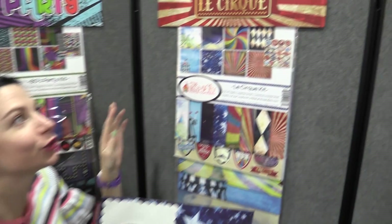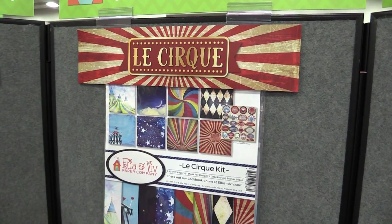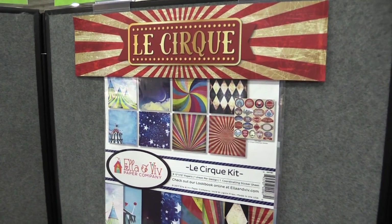This is scrapbook.com and we're looking at some new Ella and Viv collections. This Ella and Viv collection is Le Cirque, which is circus in French, and this collection is all about that — a circus.